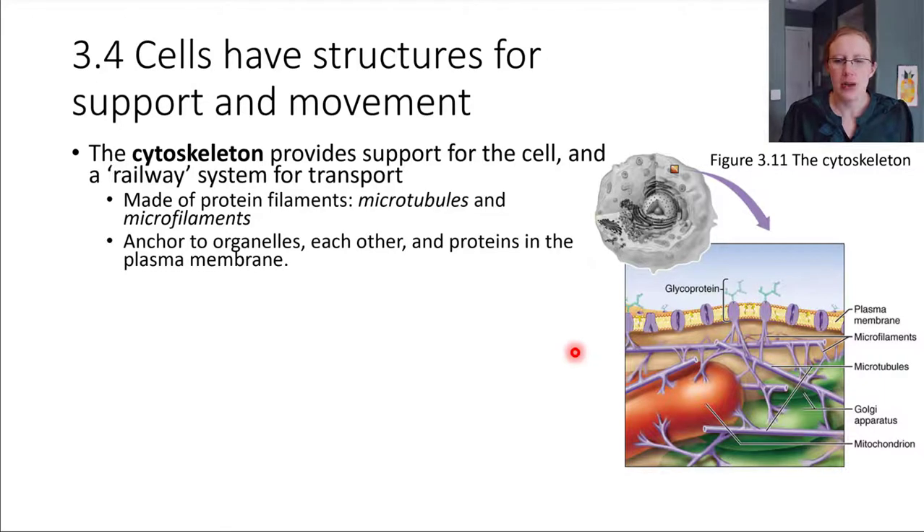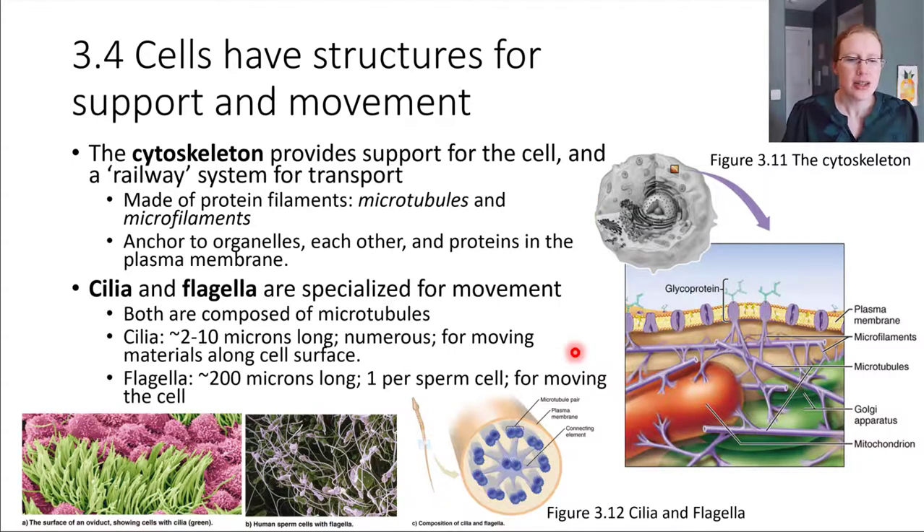Now we'll focus on two special structures that provide movement: cilia and flagella. Cilia are fibers composed of microtubules — the same building block material — but they project on the outside of the cell. They wave back and forth and are quite short, about two to ten microns. In the picture, the green things are the cilia. What they do is wave back and forth, causing the surroundings of the cell to move while the cell itself stays put.